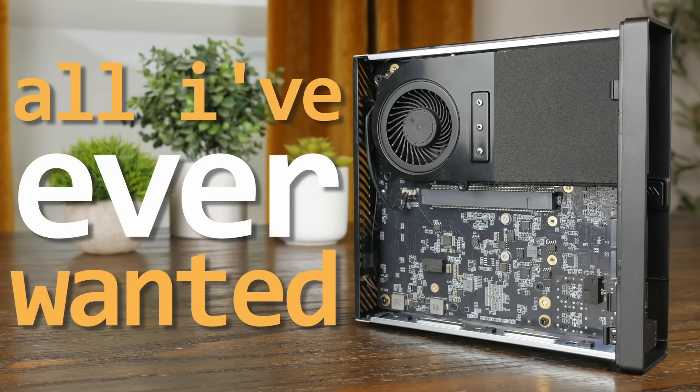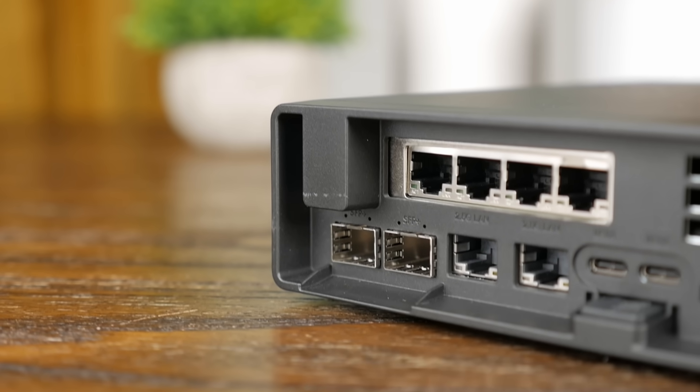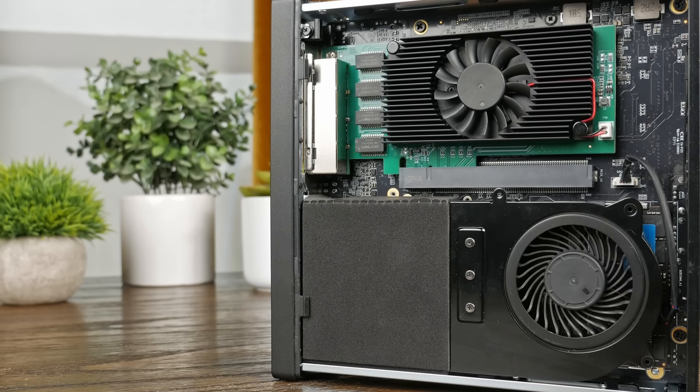This PC is all I've ever wanted. Well, pretty much. It's extremely compact, has tons of CPU horsepower, and I/O and expandability unlike pretty much anything else in its class.